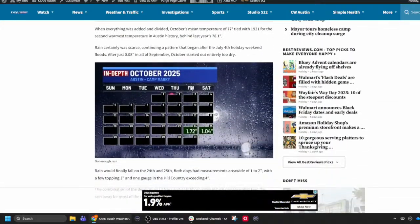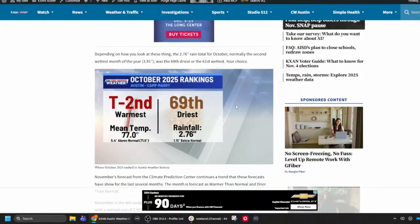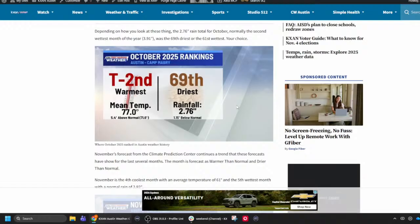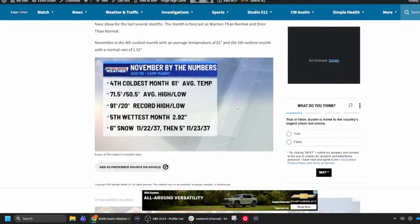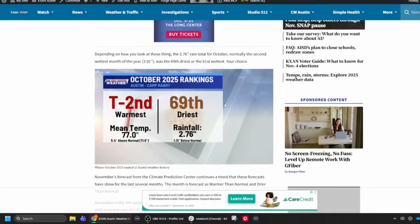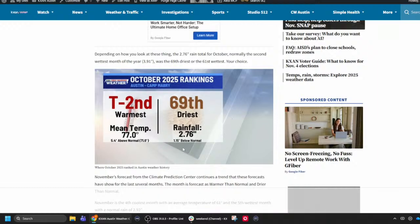The blog shows where October ranked in terms of temperature and precipitation. October 2024 was our warmest October ever with a mean temperature of 78.1°F. October 2025 tied with October 1937 for the second warmest October on record. That coincided with the 69th driest October — or the 61st wettest, depending on how you look at it — with 2.76 inches of rainfall, which was 1.15 inches below what we should have had.